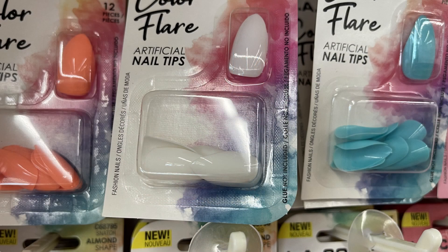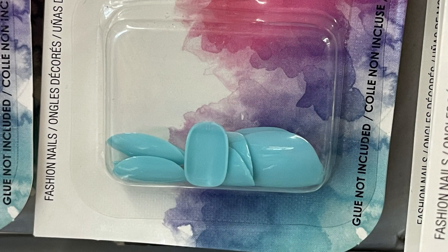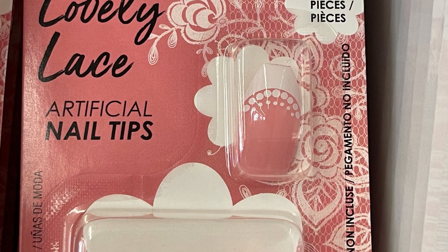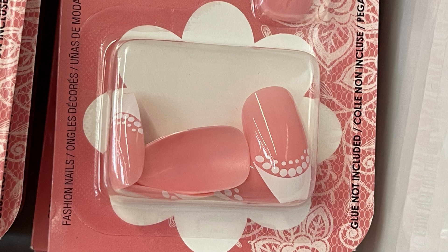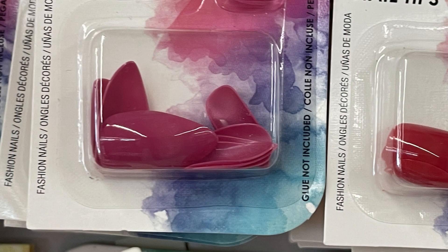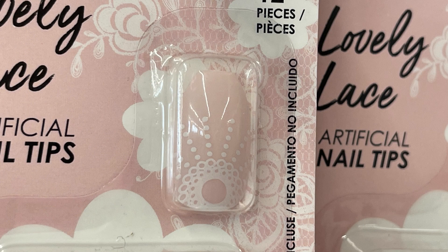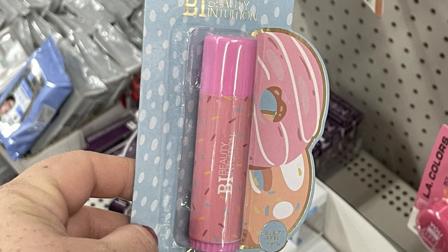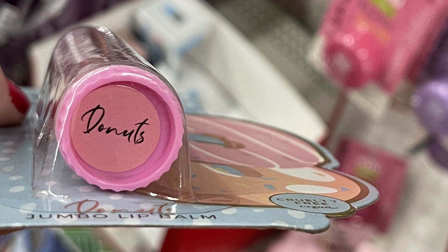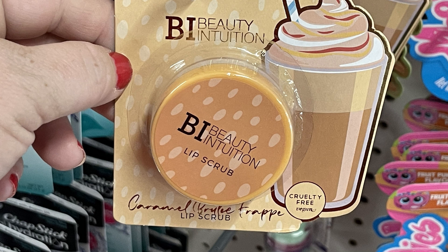Lots of LA Color nail tips — they have the stiletto, coffin shape, and short styles. There are many summer colors: coral, white, light blue, and pinks with designs. They also have magenta red, mauve, lavender, and light pink with white design, coming in two different sizes. They also had Beauty Intuition lip balms — this one's called Donut, a wide jumbo lip balm about half an inch across that's cruelty-free. They also had the Beauty Intuition caramel brulee frappe lip scrub.